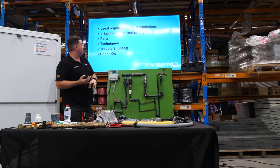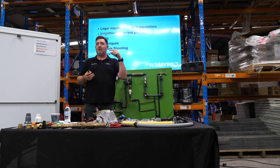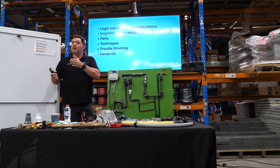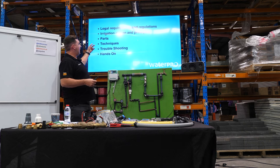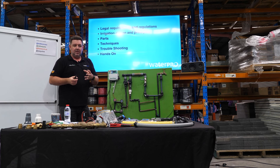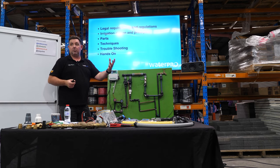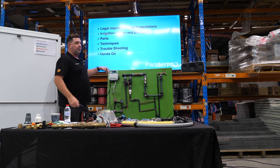So obviously the legal requirements and regulations — these are the things we'll cover off today. If there's anything else you can think of that you want me to talk about, I'm happy to throw it up on the board, or throughout this you can ask questions. Irrigation design and design principles. Obviously parts — most of you have probably done some irrigation, but there's probably 20% of the parts you've never seen or haven't used or aren't sure what they do. Then techniques, troubleshooting, and we'll do some hands-on.